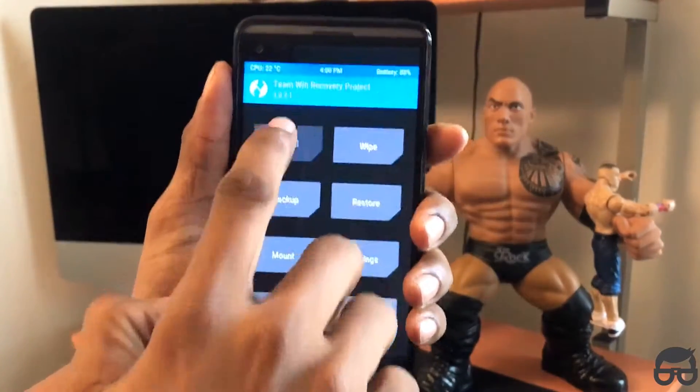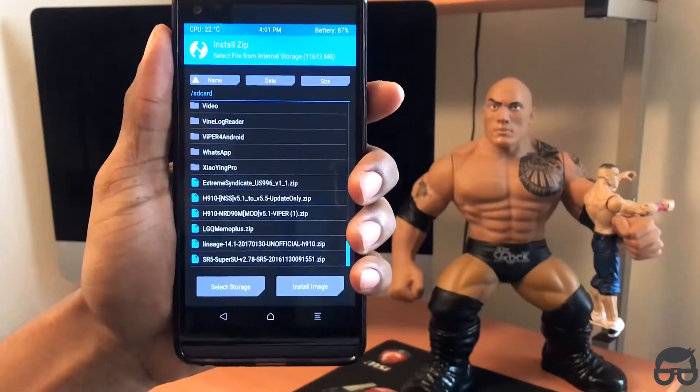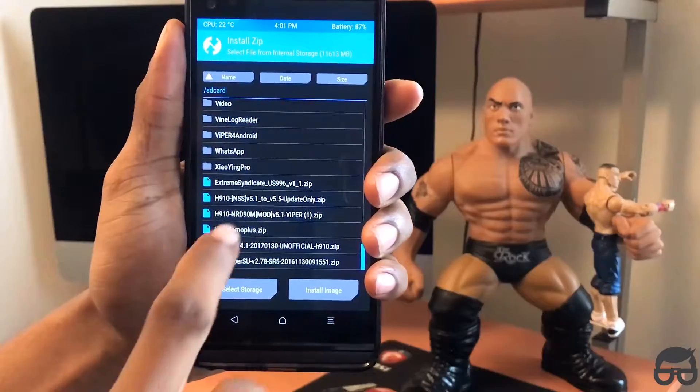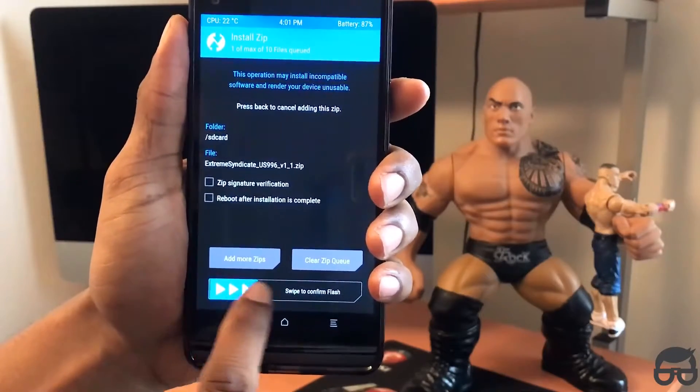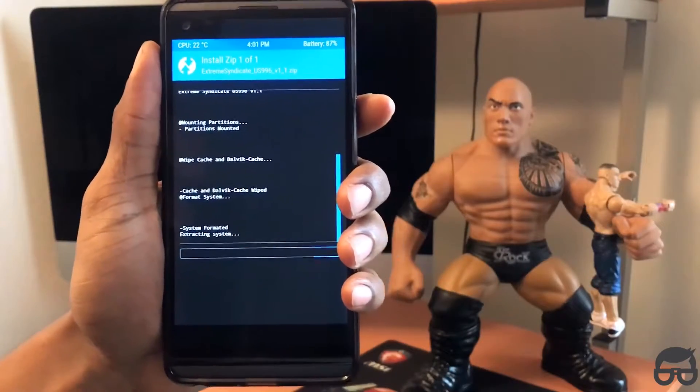Then go back. Go to Install. Go to the location of where you have your Extreme Syndicate ROM downloaded. Mine is right there, as you can see, so I will click on it. Then swipe. It will take a few minutes for the flash to be completed.